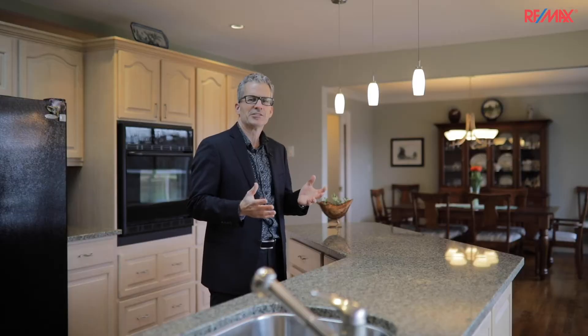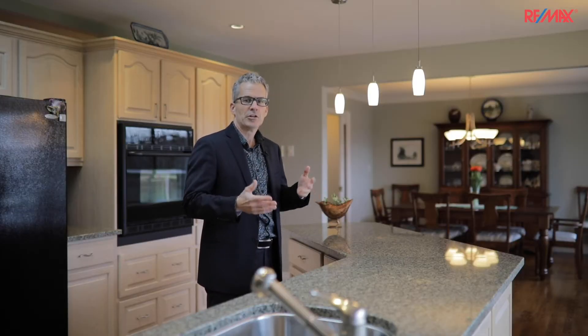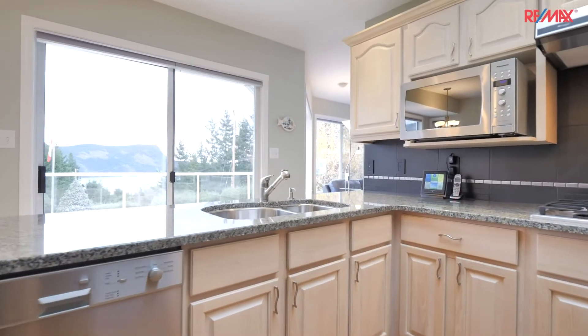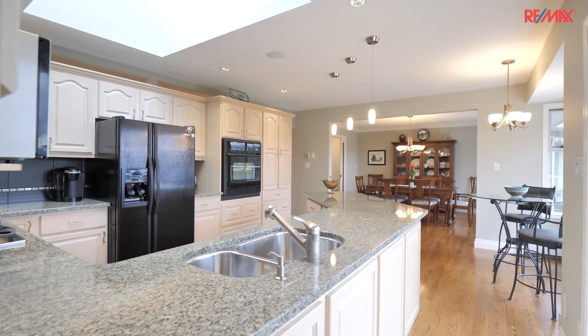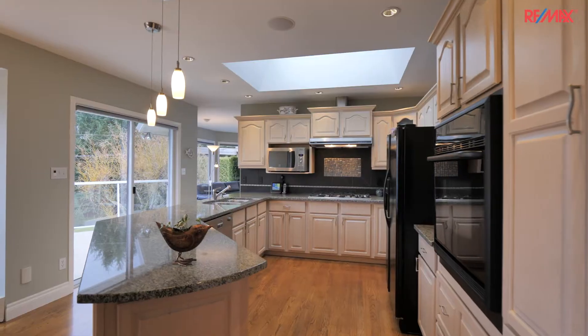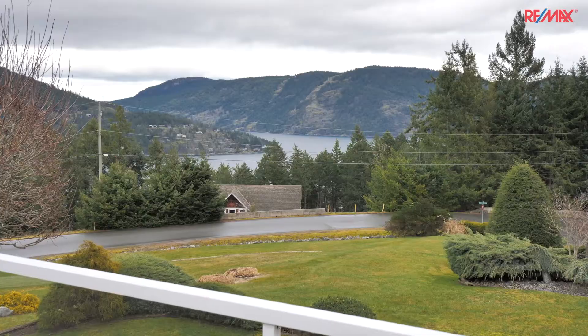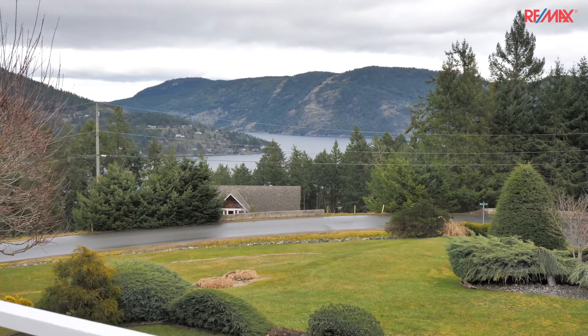Here we are in the kitchen. This is a great home for entertaining. Two will feel nice and cozy and comfortable, yet you can have 20 people in here and everybody's got their own space. And this opens onto the deck, taking advantage of that spectacular view.